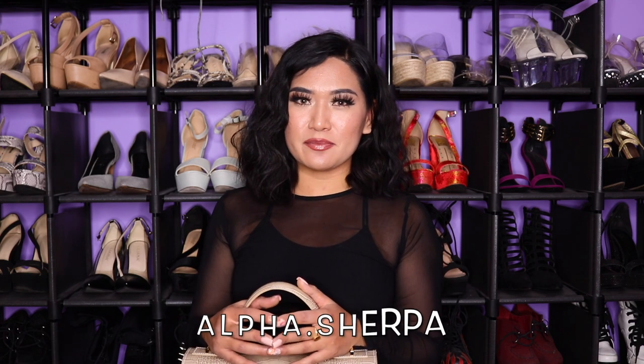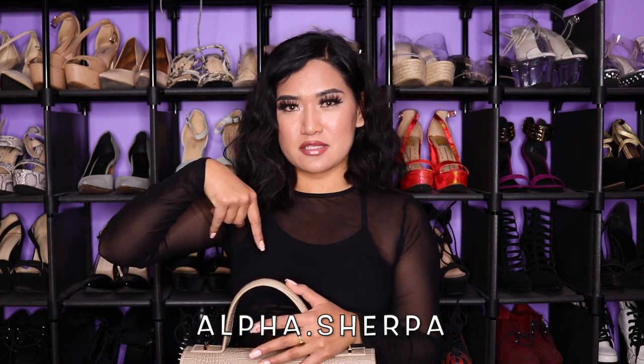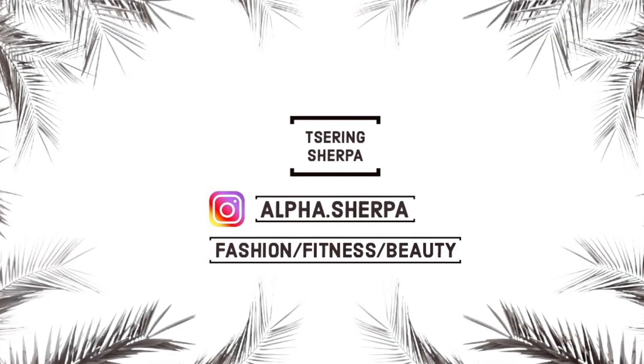That's going to be it for today's video, guys! I hope you liked it. If you want to follow me on Instagram or TikTok, it's at alpha.shirpa — I'll put it in the description box below. Until next time, take care, bye!